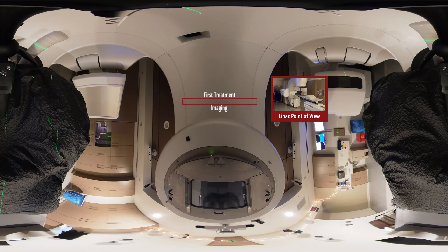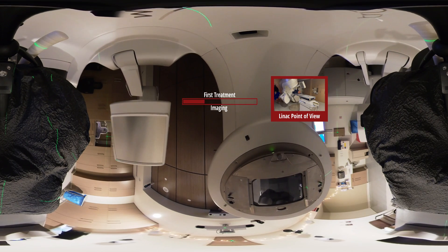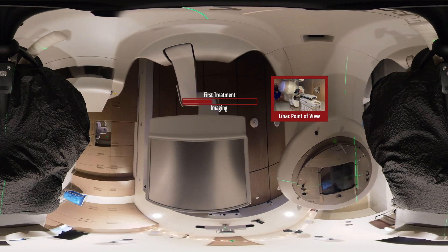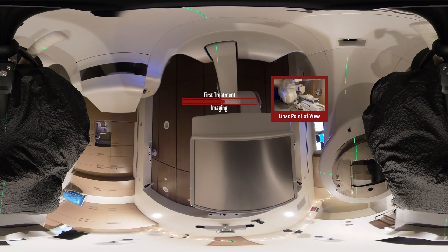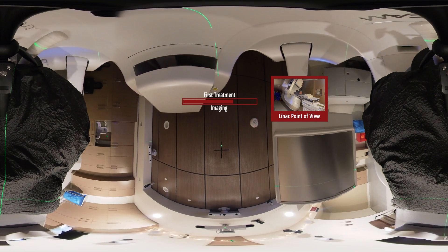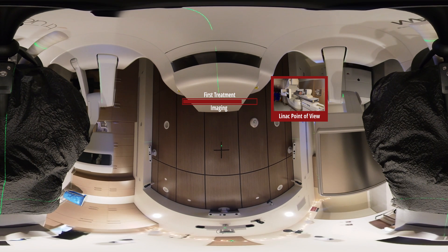My name is Sabrina. I'm one of the radiation therapists here. I'm going to be starting the imaging process. We're going to start off with just the imaging pair to make sure that your bony anatomy is all lined up before we move on. These imaging arms are going to be coming out — nothing touches you, just rotates around. Here we go with our first image. Here we go with our next one. I'm just going to take a time to analyze these images and get everything lined up.